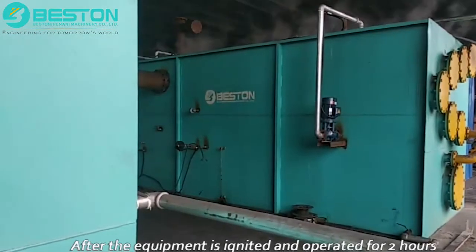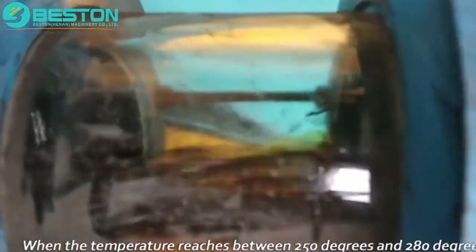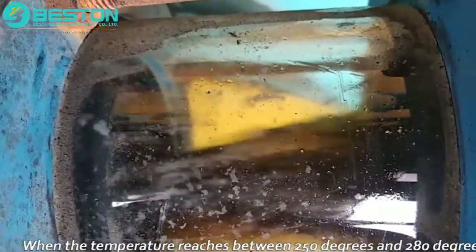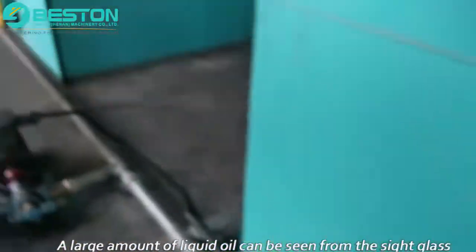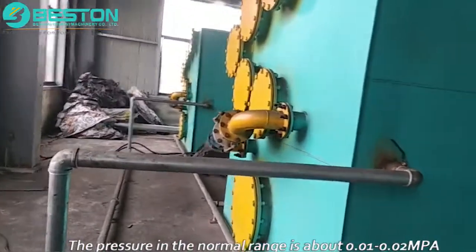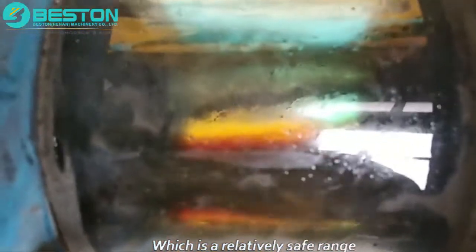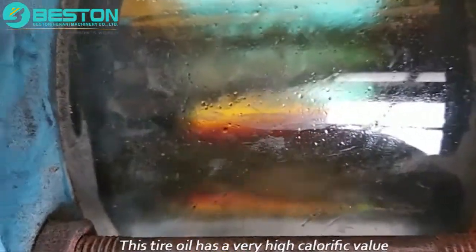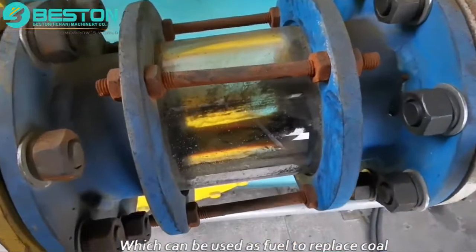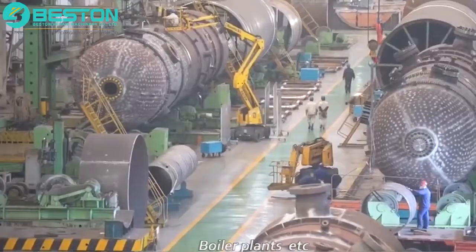After the equipment is ignited and operated for two hours, light oil gas begins to be generated. When the temperature reaches between 250°C and 280°C, a large amount of liquid oil can be seen from the side glass. The pressure in the normal range is about 0.01–0.02 MPa, which is a relatively safe range. This tire oil has a very high calorific value of about 43 MJ/kg, and can be used as fuel to replace coal and diesel. It is widely used in cement plants, power plants, and boiler plants.